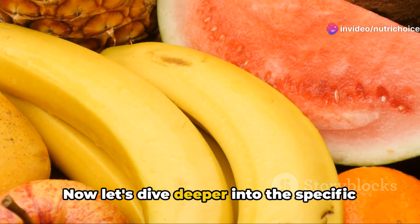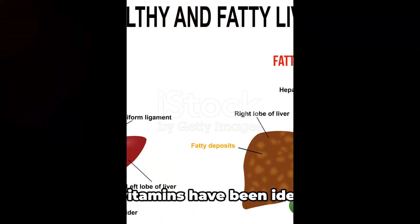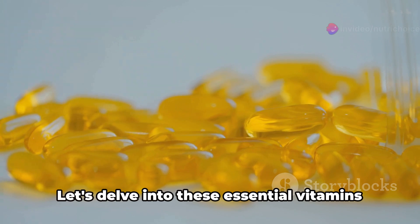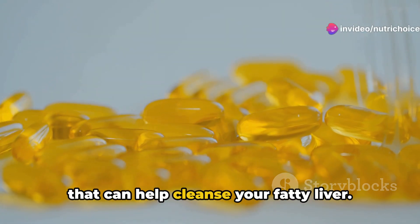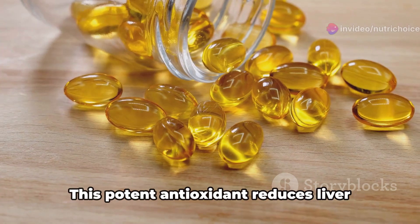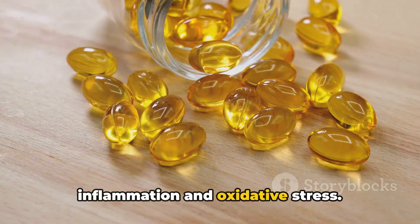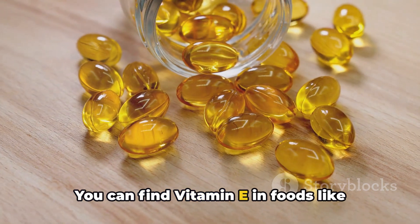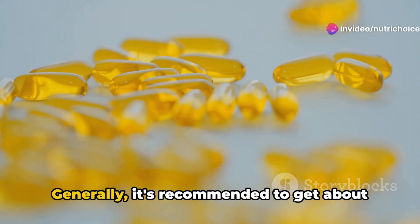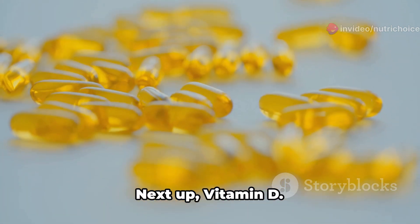Let's dive deeper into the specific vitamins that can help cleanse a fatty liver. First, we have vitamin E. This potent antioxidant reduces liver inflammation and oxidative stress. You can find vitamin E in foods like spinach, broccoli, and almonds, or opt for supplements. Generally, it's recommended to get about 15 mg daily to support liver health.